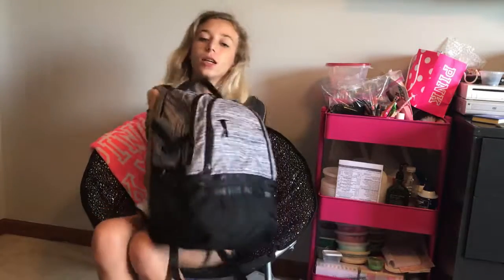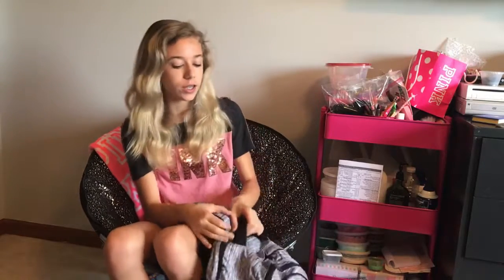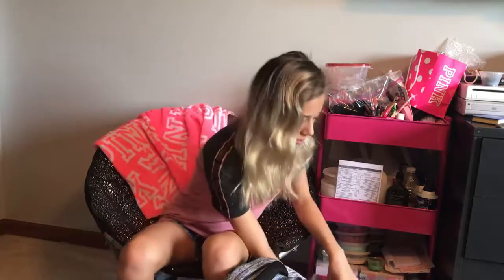So guys, welcome to a different angle of my room. This is going to be my backpack for the year. It's a Victoria's Secret Pink backpack. I used it last year because it's still in good condition. We're not going to start in the backpack yet — we're going to start with things in my bag.